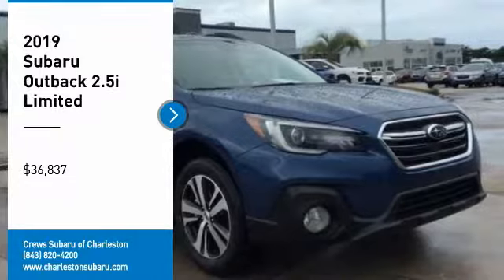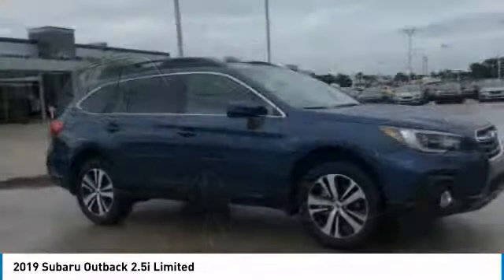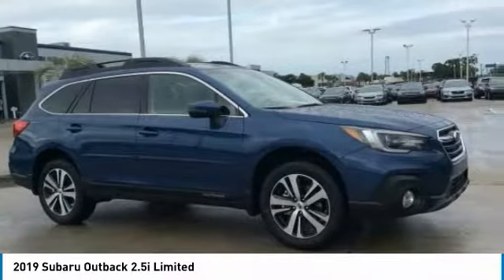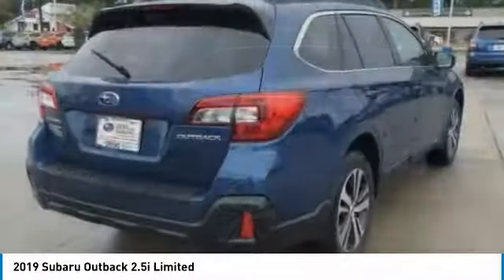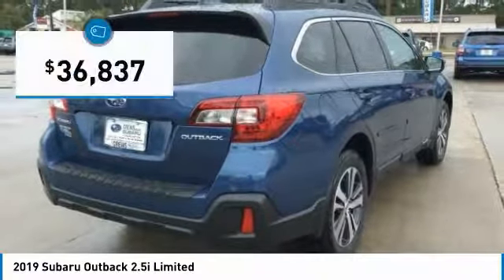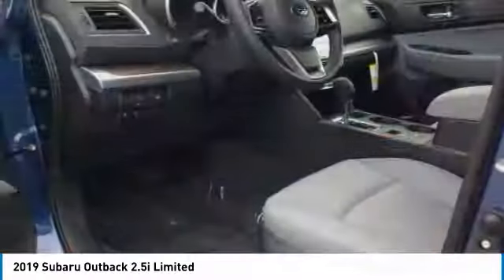Come test drive the 2019 Outback. Take the go anywhere capability of all-wheel drive and plenty of room for cargo and companions and you've got the Subaru Outback. Let the adventure begin — and it's priced below $40,000. Here are some of this vehicle's great options.